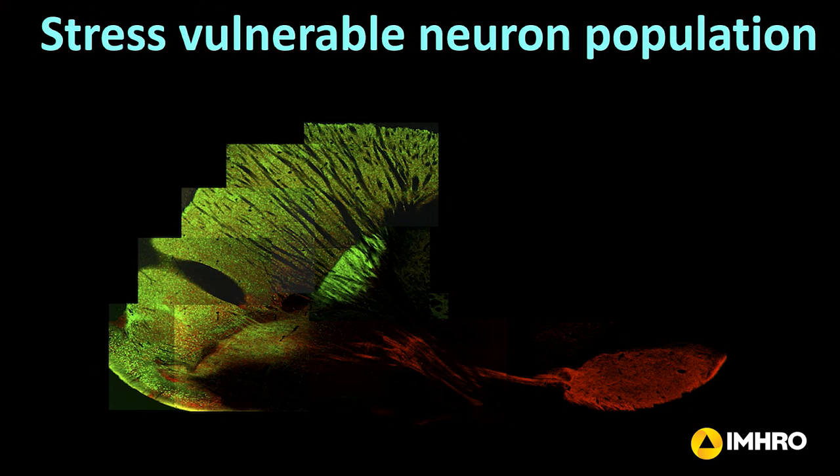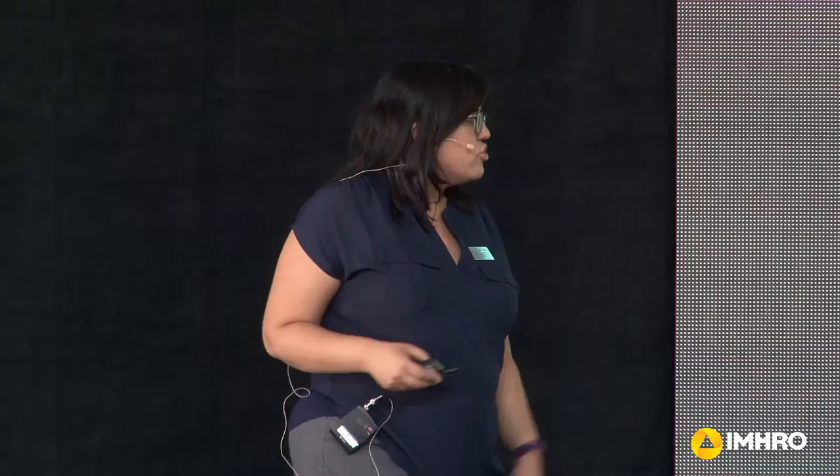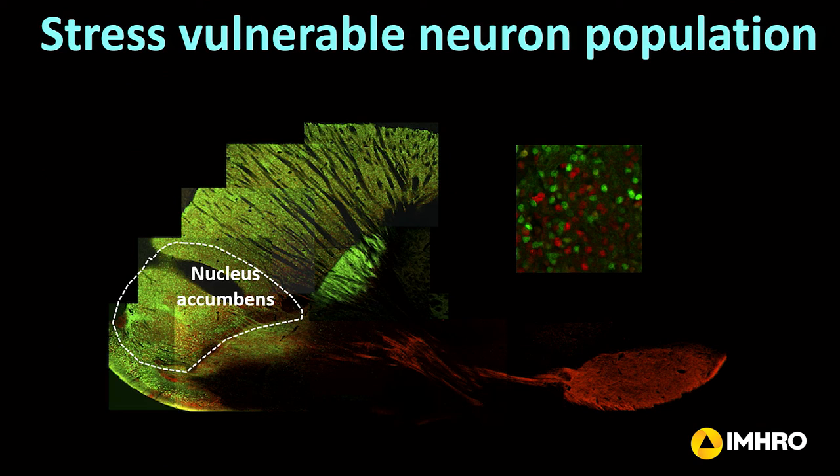This is a slice of a mouse brain showing the area that we actually study — this area here called the nucleus accumbens. This is a brain region that's really important for motivation, reward, and pleasure. We know this brain region becomes dysfunctional in diseases that affect motivation or pleasure, such as depression. With this particular mouse line, we're actually able to label different populations of cells — you see them here in red and green. These are cells that send information to other brain regions via their axons, and you can see their green and red axons here.